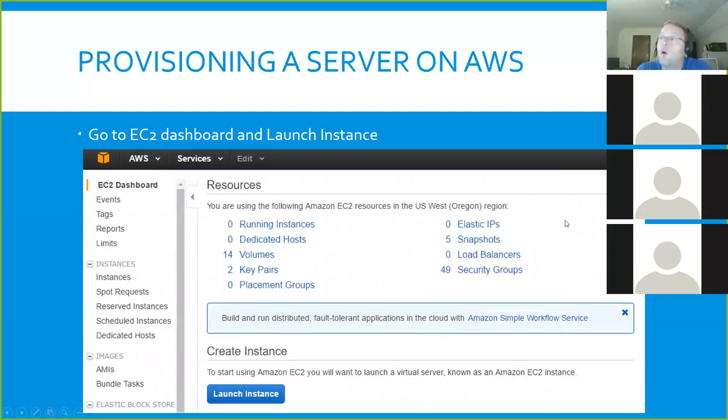We're going to dive right into how to provision a server on AWS. I'm going to make some assumptions that you can figure out how to download MOBA Xterm, the Real VNC Viewer, and sign up for the Oracle account — that won't be relevant for a couple of weeks. For AWS, if you haven't signed up, I would encourage you to open your web browser and sign up right now, and while I'm showing you how to do this, you should feel free to work along and ask questions as we go.